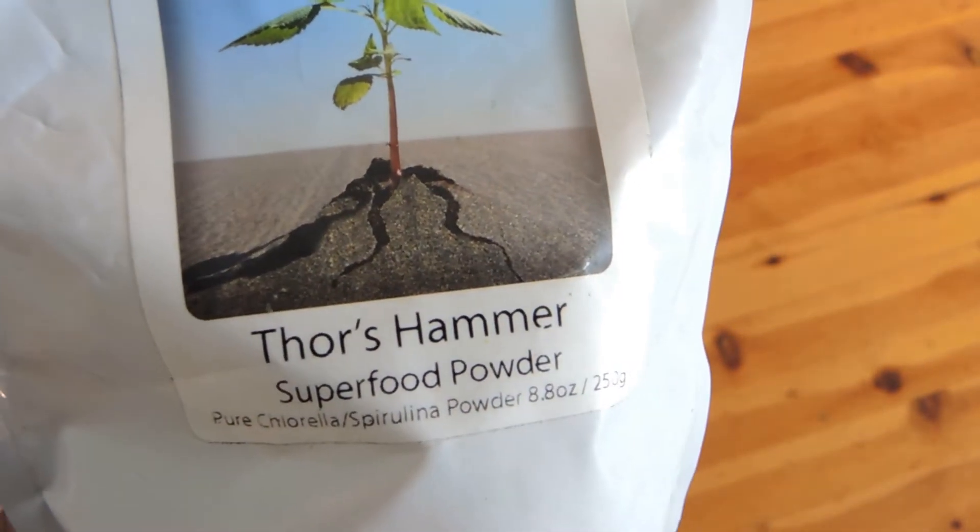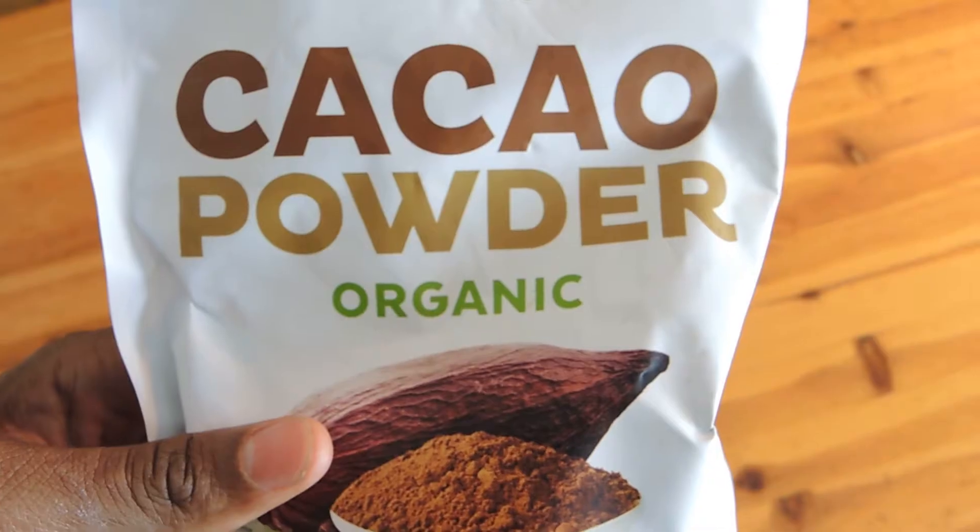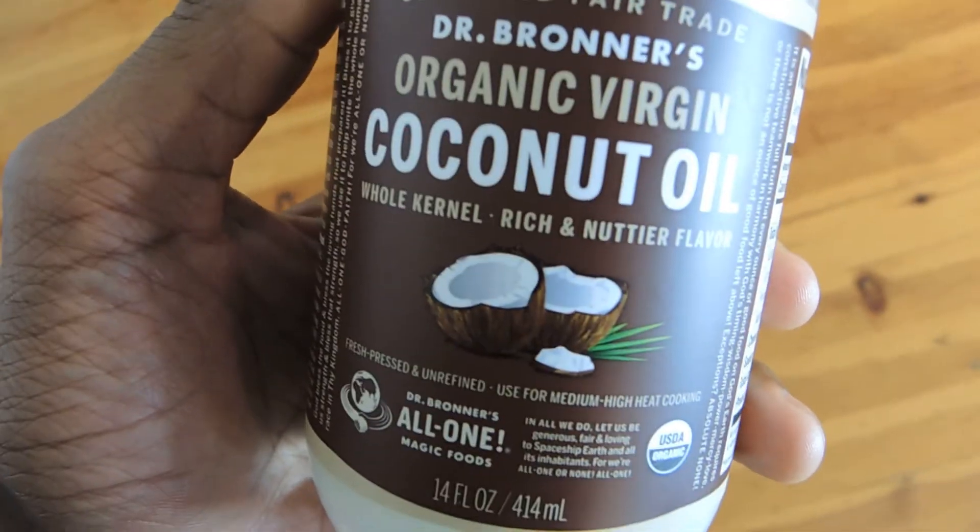You have to figure out the particular superfood that will work for you, whether it's spirulina, chlorella, a combination of them. I use cacao, I use coconut oil — I use a whole bunch of stuff on a regular basis and I'm always rotating to make sure that I'm putting the things in my body that it needs. Your body needs tools. Make sure that you give them.